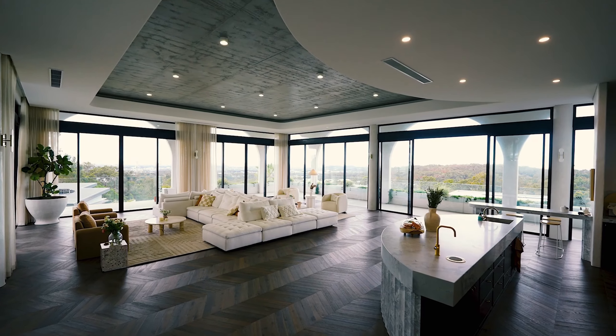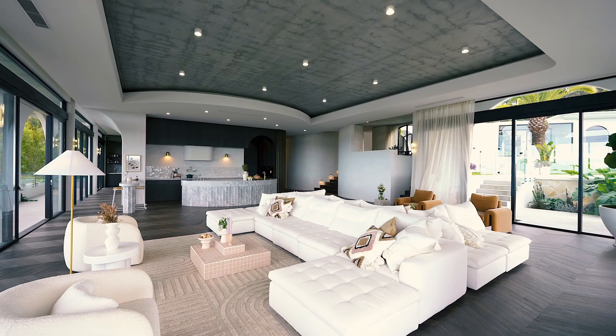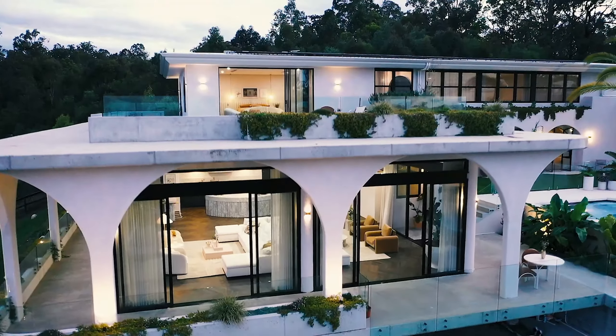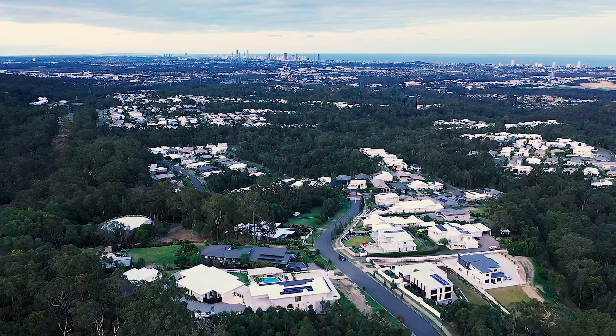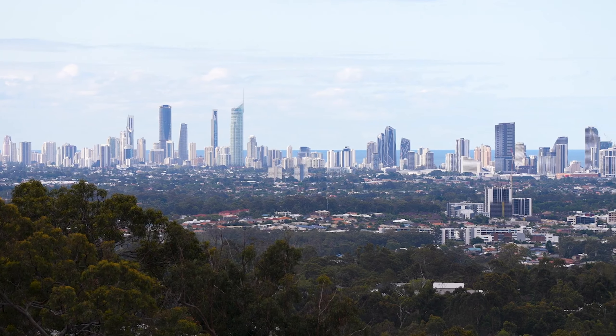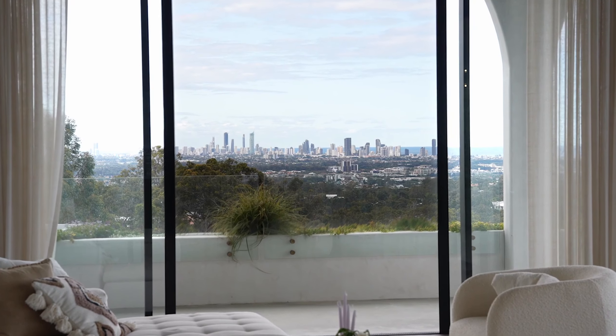Discover an unparalleled 1,096 square meters of pristine Mediterranean-inspired perfection, set atop an elevated 4,500 square meter block. This remarkable residence offers breathtaking 180-degree views of the magnificent coastline.